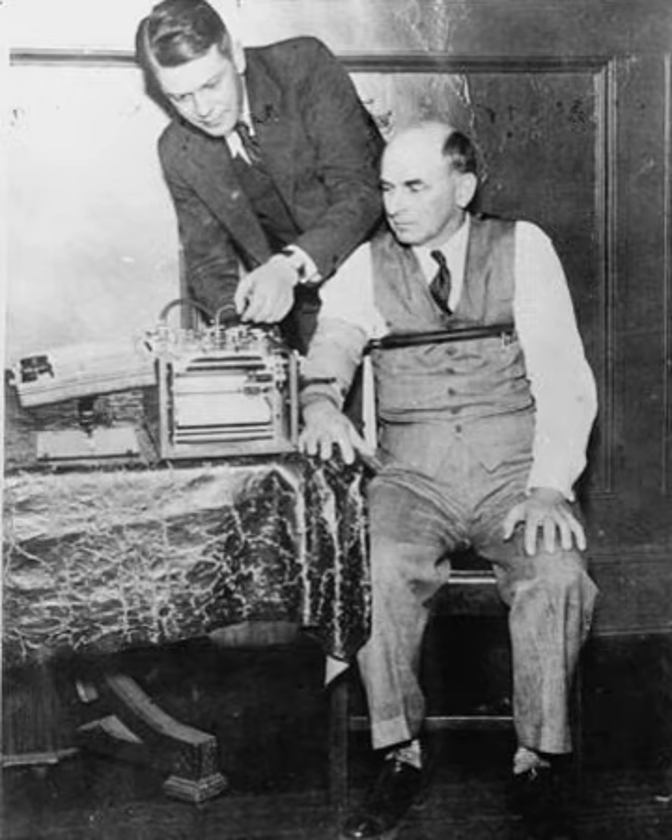The Employee Polygraph Protection Act of 1988 generally prevents employers from using lie detector tests, either for pre-employment screening or during the course of employment, with certain exemptions. As of 2013, about 70,000 job applicants are polygraphed by the federal government on an annual basis. In the United States, the state of New Mexico admits polygraph testing in front of juries under certain circumstances. In many other states, polygraph examiners are permitted to testify in front of judges in various types of hearings such as motion to revoke probation or motion to adjudicate guilt.